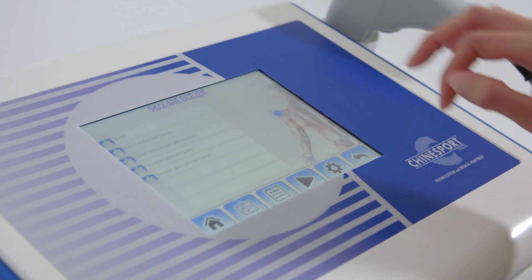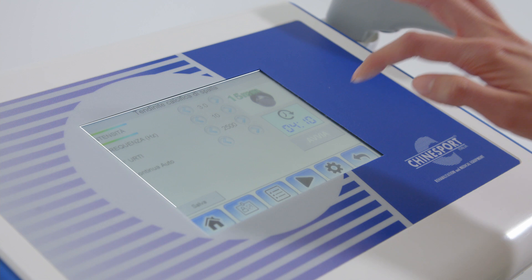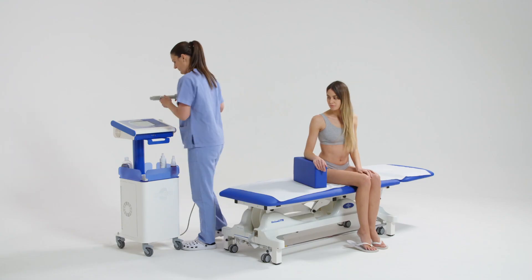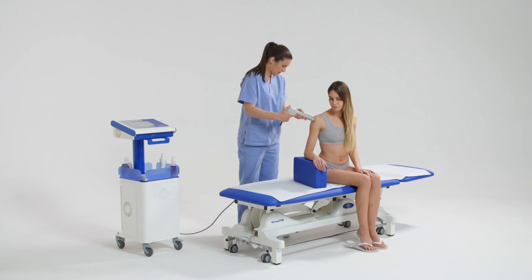From the display interface, the preset work protocol is selected and the program for treating the pathology is started. The suggested protocol can be modified by the therapist according to the patient's needs.